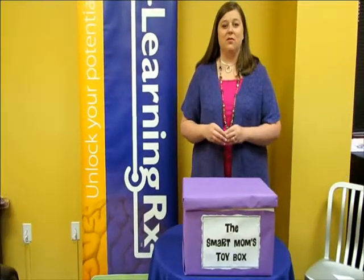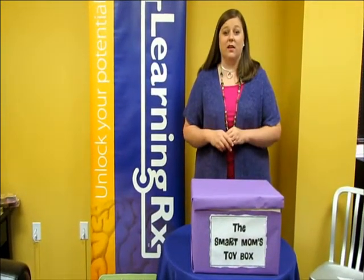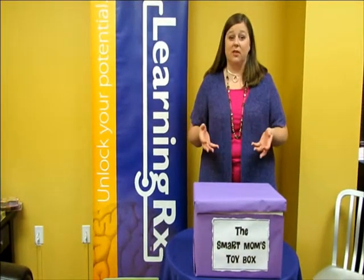Hi, my name is Kim Bellini and I'm owner and director of the Woodlands LearningRx, where we work one-on-one with our clients to improve their ability to learn and process information.